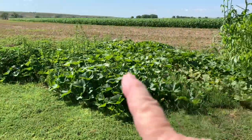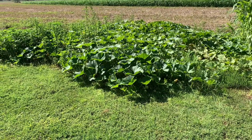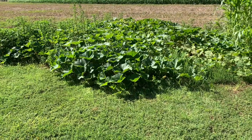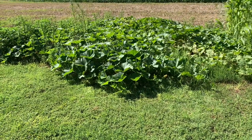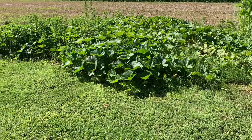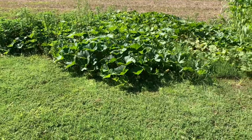And this is my pumpkin patch. We are not walking out in there because I know it's full of snakes and I'm not going in there. We'll just wait till fall when the vines dry back. But there's a lot of pumpkin out in there — not as many as I had hoped for, but there's enough for me and the little neighbor girls.